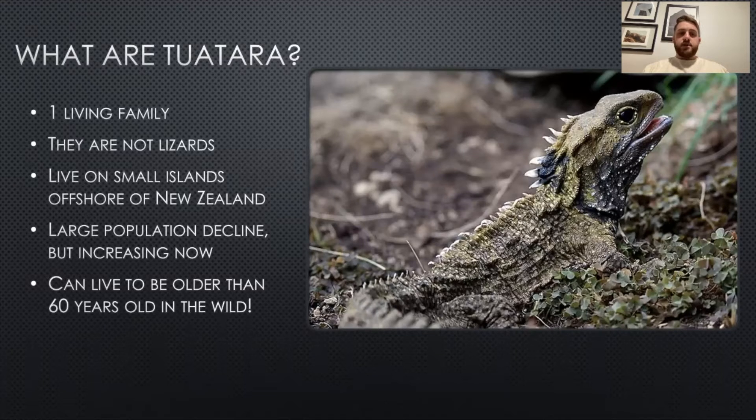They currently are only found in New Zealand, and they are not on the big islands due to a rat infestation that took place a while ago, which drove the tuatara to near extinction. They are found only on the smaller islands located offshore of New Zealand. With that large population decline that happened about a thousand years ago, their numbers are slowly increasing now.